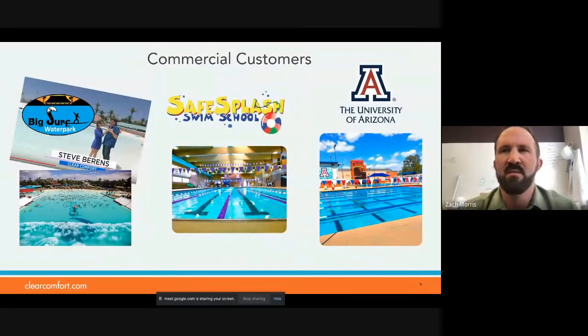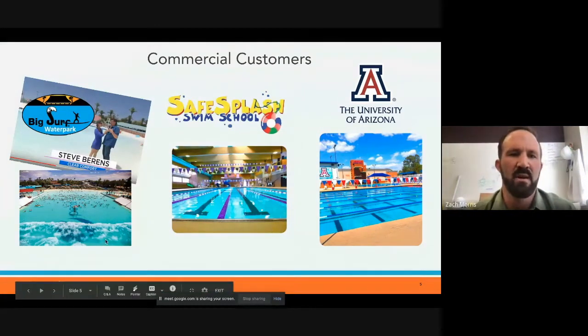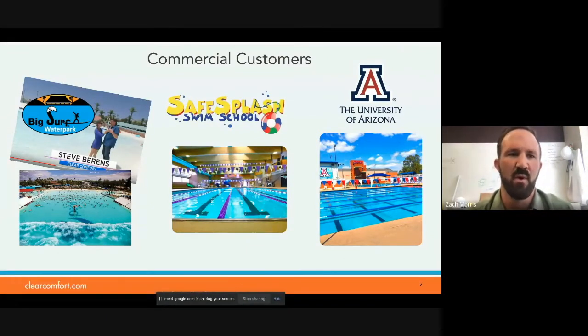One of the great things about Clear Comfort is that we scale very well. We can treat your backyard hot tub all the way up to a 4 million gallon wave pool in Arizona — a big surf water park. That body of water has three of our large systems. It's 6,000 gallons per minute, and we have no problem treating that. Some of the challenges of other AOP systems is their scalability, and that's not an issue for us.